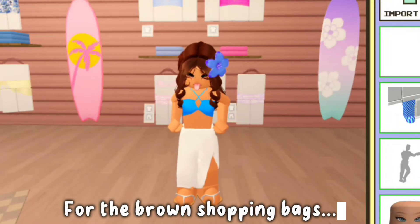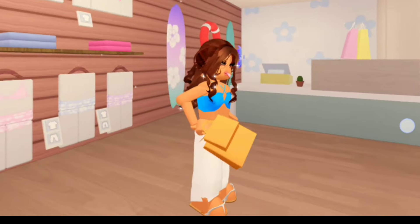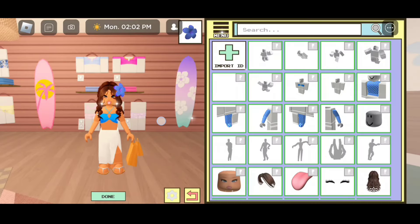For the brown shopping bags, the code is 16784726220. These are pretty cute — take a look at them. For the brown bags on the right hand, the code is 16784730462. And this is how they look.